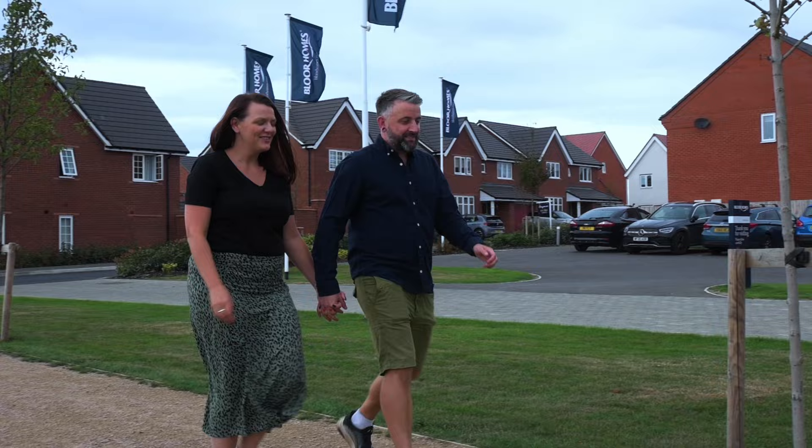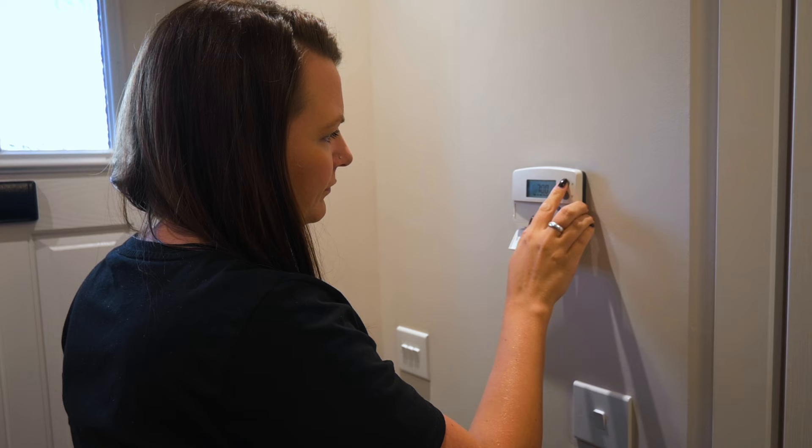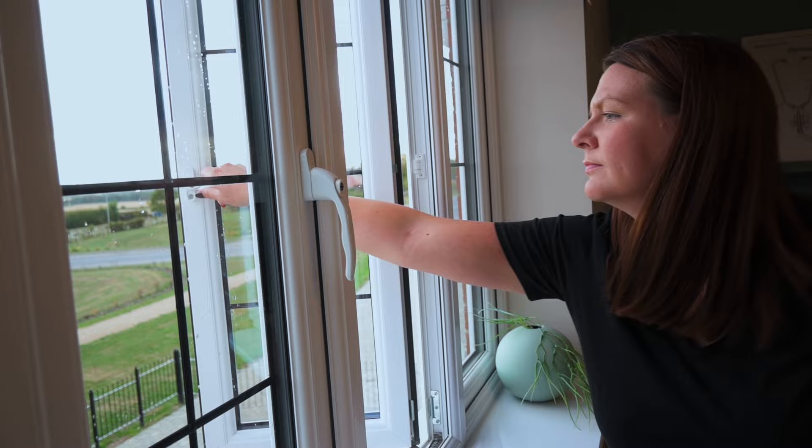My previous home was an older home — it wasn't efficient. The bills in the current climate would have been astronomical, whereas what we're seeing here is already a huge reduction in what we were paying previously before the crisis started. Even with double-glazing in our old place, over the years the seals go and you start to notice drafts come through.